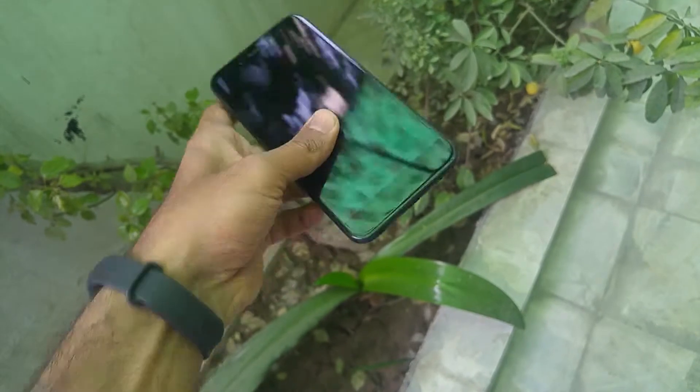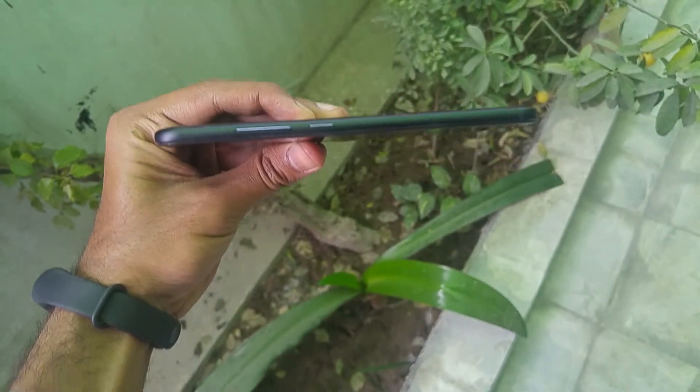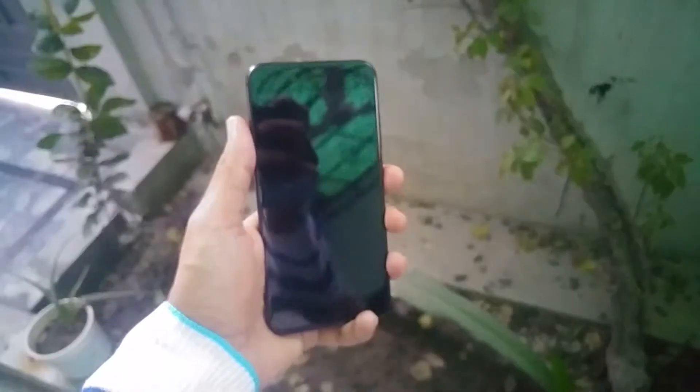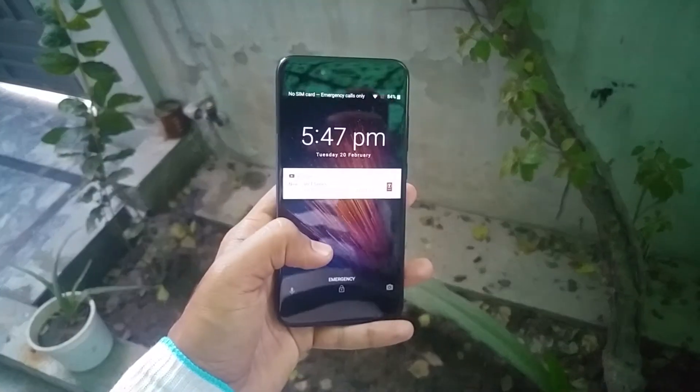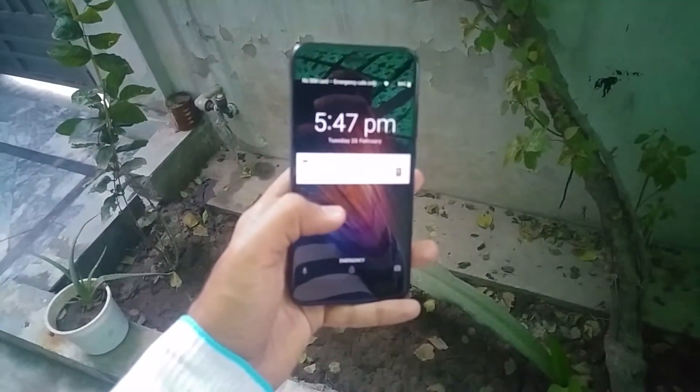Whatever color option you choose — black, gold, or rose gold — the Mi A1 will look fresh and stylish. The 5.5-inch screen occupies most of the front and has Corning Gorilla Glass for protection against scratches.